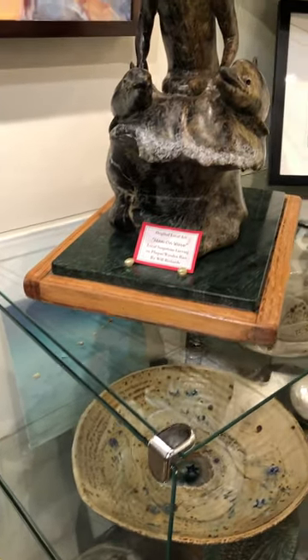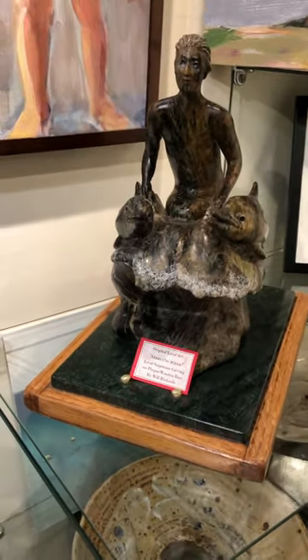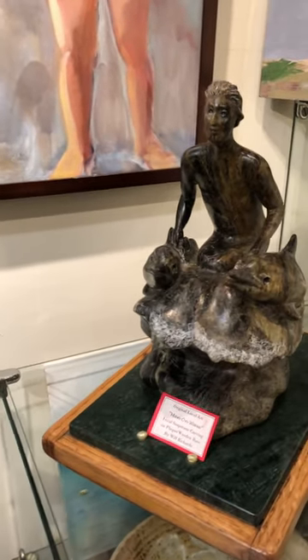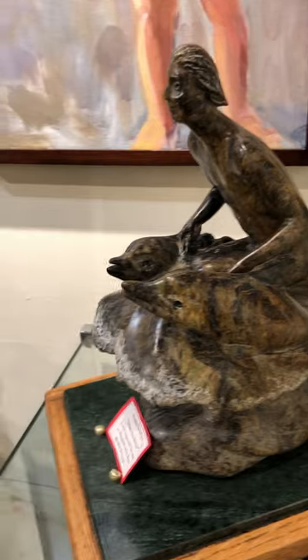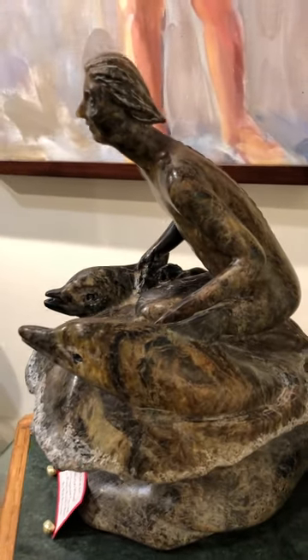Next to that we have one of Will Richards, a person surfing or swimming with the dolphins. I always think it looks kind of like him, but it's a really pretty amazing piece.